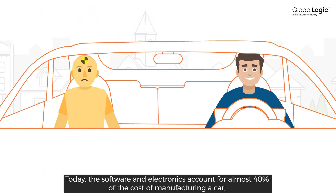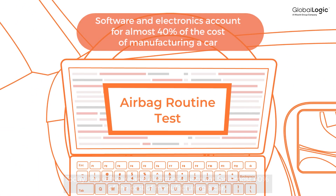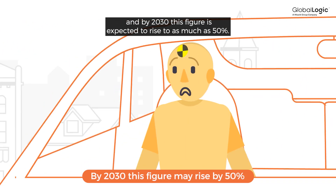Today, the software and electronics account for almost 40% of the cost of manufacturing a car, and by 2030, this figure is expected to rise to as much as 50%.